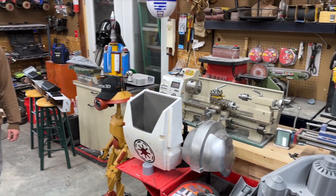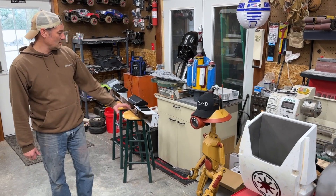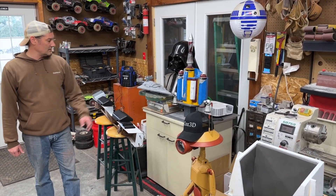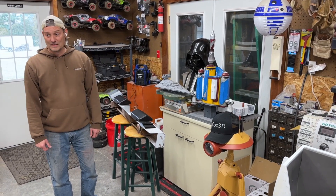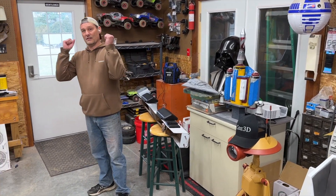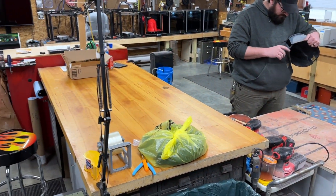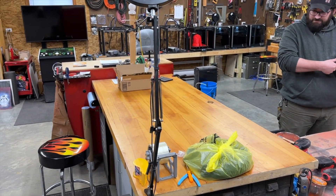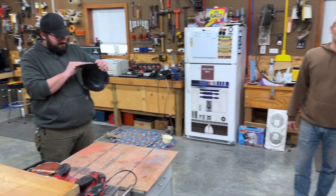Everything's on rollers so we can get things out of the way when we need to — even a random Jeep bumper that we're designing some end caps for right now. If you look in the middle there, we've got the main workbench where we do the majority of our work and the majority of our filming. We just have a good old time in here.